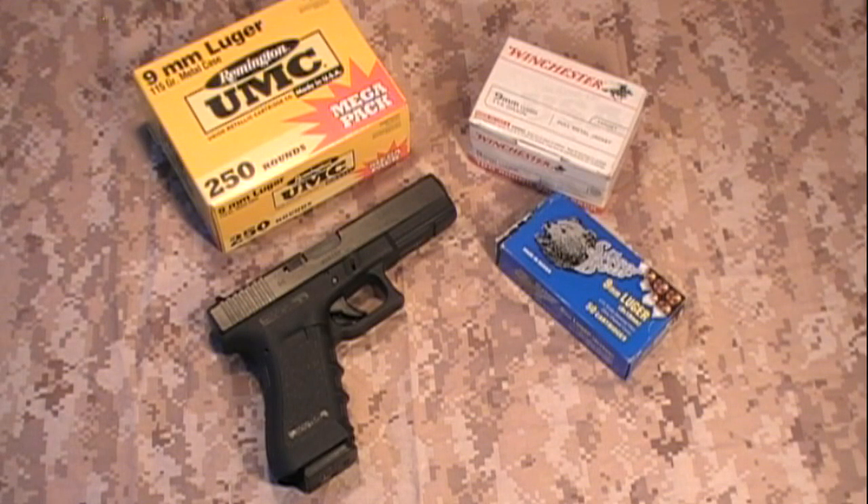Hey guys, Matt here. This is going to be a little video on full metal jacket versus hollow points for any sort of stockpile, storing, or shit hit the fan situation. Whatever your reason is for wanting to stock up on ammo — maybe you're a prepper — there seems to be this debate on hollow points versus full metal jacket rounds and which one you should try to stock up on.